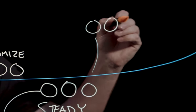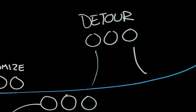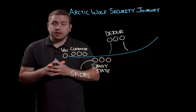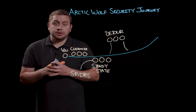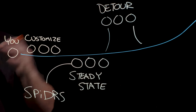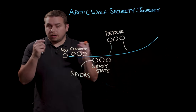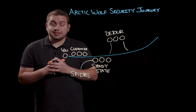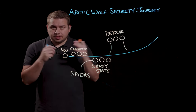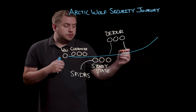Detours are a series of SPIDERs that run in conjunction with you to make sure we're addressing specific needs in your business as they change. For example, if you're undergoing a big cloud migration and cloud is at the forefront of everyone's mind, we will pause work on all those steady state SPIDERs and focus on cloud exclusively for a moment in time. This ensures that our priorities are your priorities and that your cloud migration is done as securely and quickly as possible. After the detour, we go back to steady state and work together on additional SPIDERs.